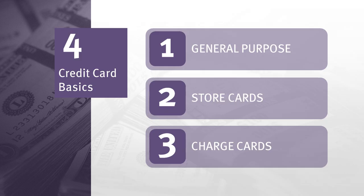Traditional charge cards require you to pay for purchases or services in one lump sum within a given period of time. Usually you don't have to pay interest on this sort of credit, but you are required to pay the balance in full each month. Charge cards may also be called travel and entertainment cards. Some examples are the American Express and Diners Club charge cards.